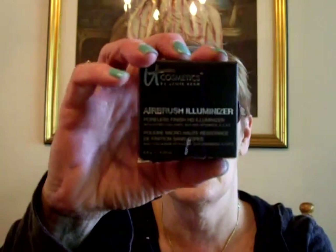I had been watching Black Lab Lover 9, Jen, who is just sweet as can be, and she was raving about this product on QVC. I had to wait for a while — I was on the wait list — and I got an email saying that it had shipped. It is the It Cosmetics by Jamie Kern Airbrush Illuminizer Poreless Finish HD Illuminizer, and it's a powder.